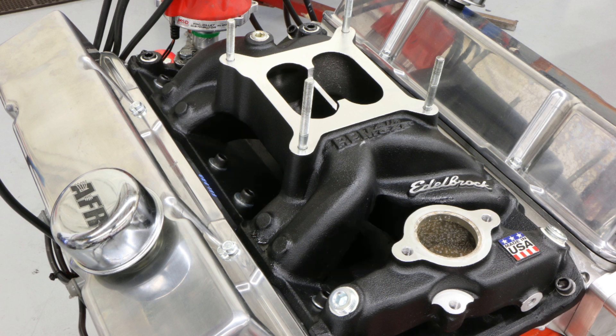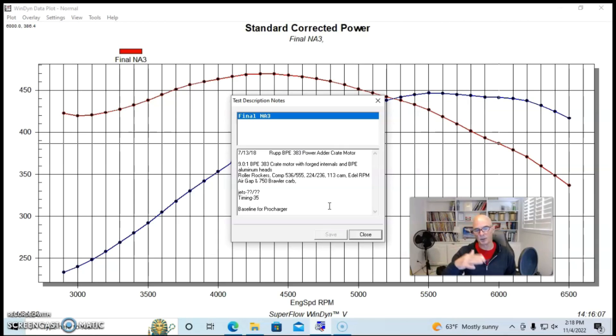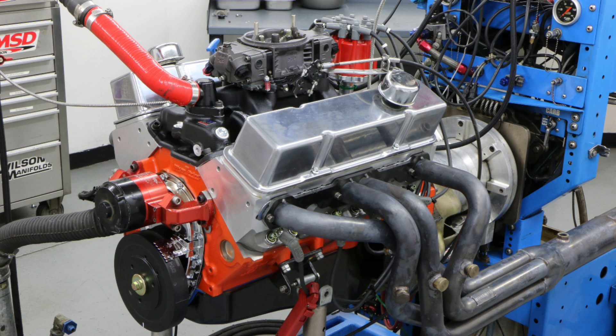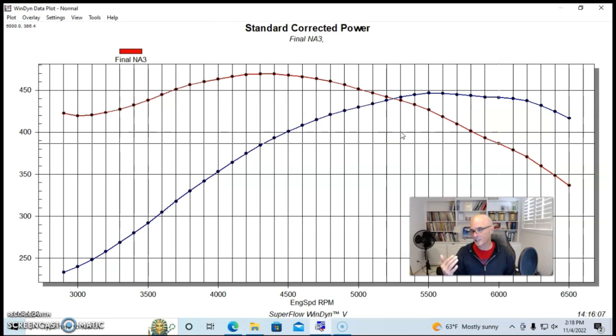We also installed an Edelbrock RPM Air Gap intake and a 750 Brawler carburetor. It was run with an MSD distributor, 1¾-inch long tube dyno headers. We adjusted the timing and jetting to optimize the power. Running in this configuration, it's not a big cam — a 224-degree cam for a 383 is pretty streetable. In fact, we can see this thing made more torque than horsepower, which gives us a good indication that this combination is still on the mild side.